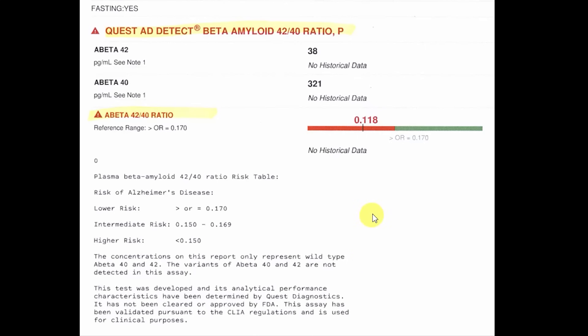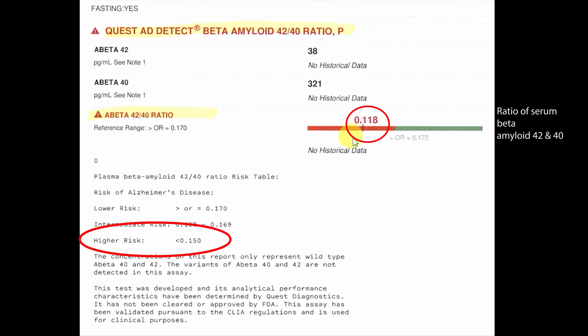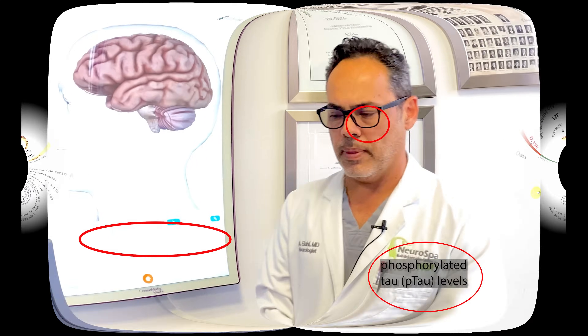As further evidence, with today's technology, serum amyloid testing allows us to detect the beta-amyloid 42/40 ratio, which has been linked to higher risk of developing dementia. In this patient, there are signs of high risk, with a 42/40 ratio of 0.118. High risk is considered anything less than 0.150. Other serum tests now available include phosphorylated tau levels.